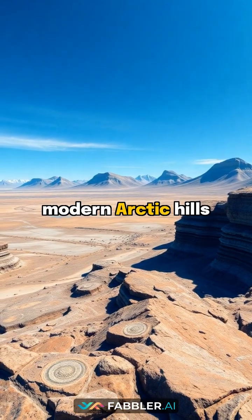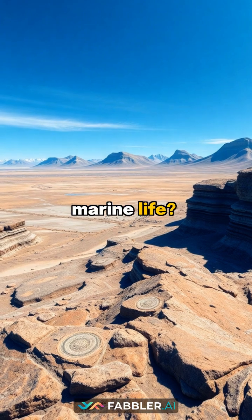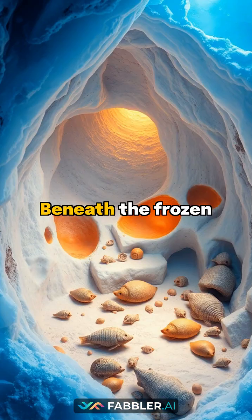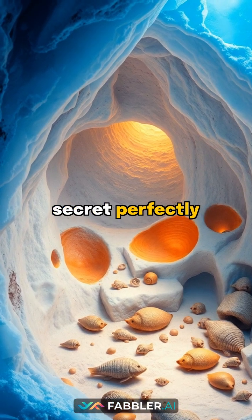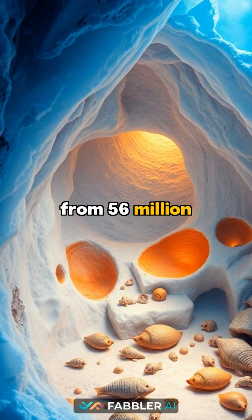Did you know that modern Arctic hills were once ancient seabeds teeming with marine life? Scientists found something incredible frozen in time. Beneath the frozen Arctic landscape lies a remarkable secret: perfectly preserved fossils of sea creatures from 56 million years ago.